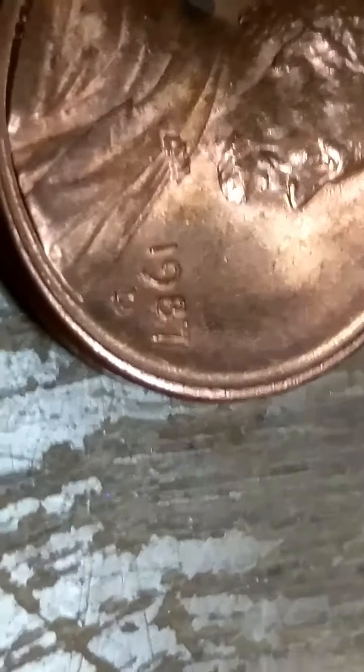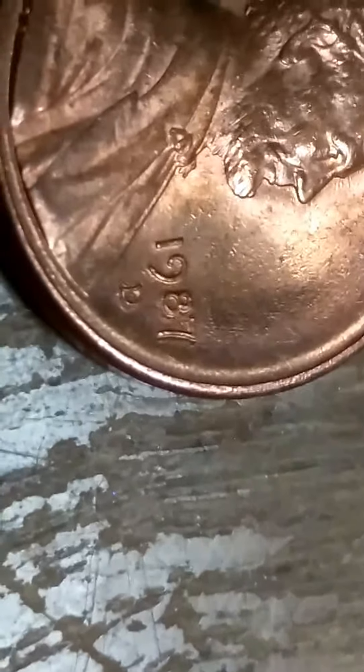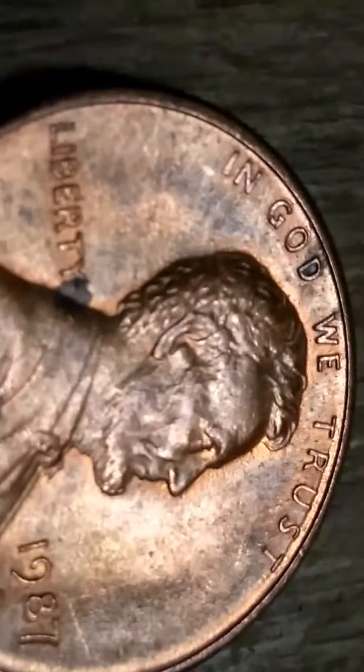Here we go again — 1987, where the 87-D is doubled. The rest of the coin looks just fine. It's the 8, the 7, and the D that are doubled on this penny.